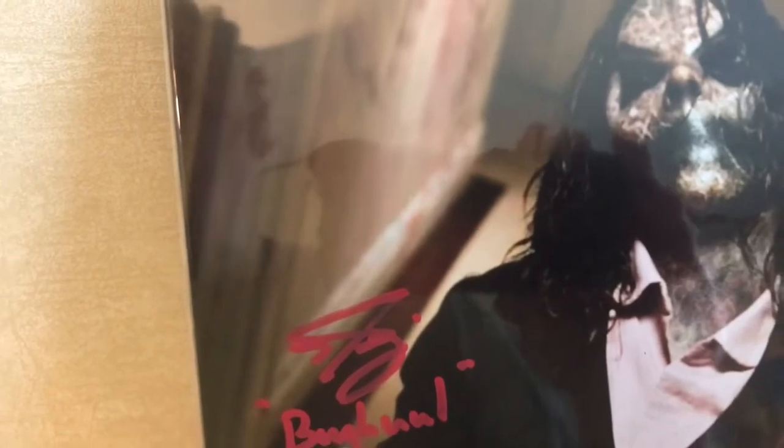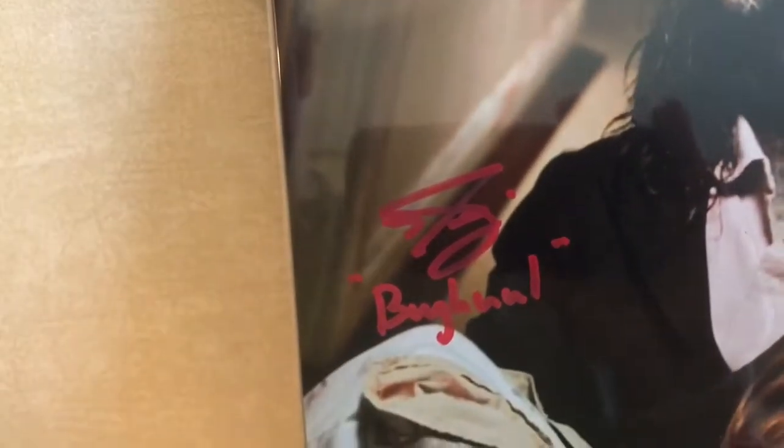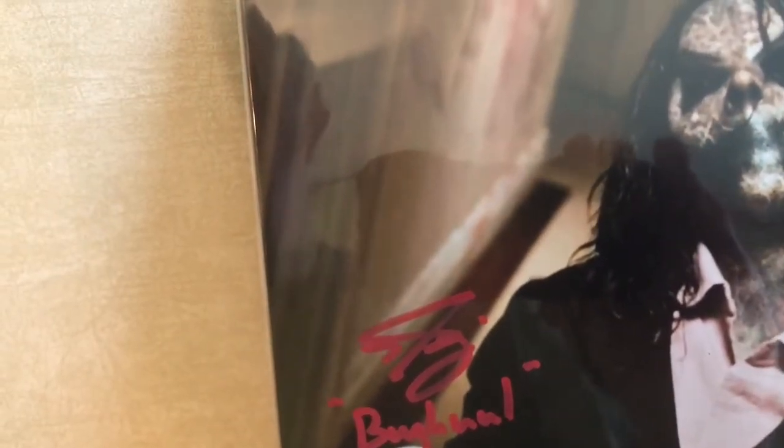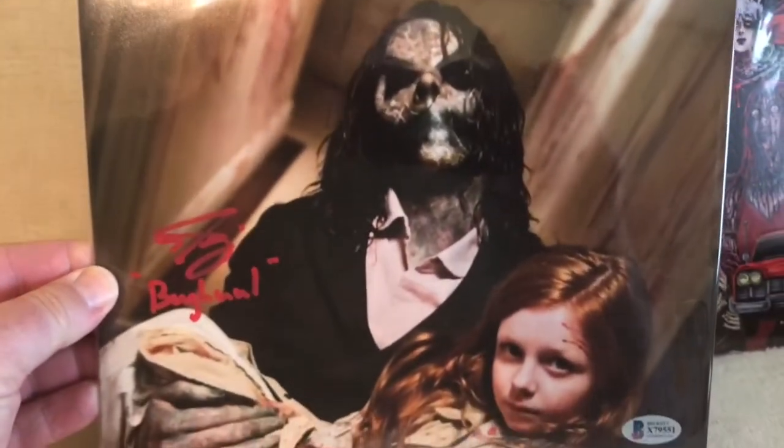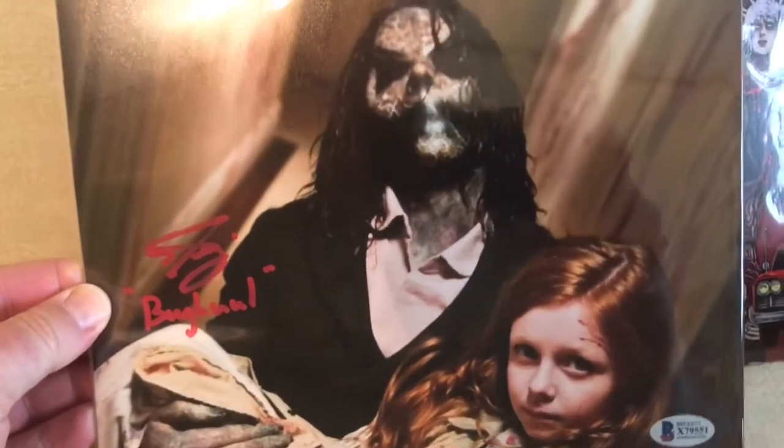Few movies of this century have left us with as many nightmares as Sinister from 2012. The main reason for those nightmares, of course, is the horrific Mr. Boogie, also known as the child eater and Brother Moloch. Mr. Boogie is one of the best horror villains to ever grace the big screen, and we are thrilled to bring you the main man behind the ghoul, Nick King. At 31, he still has a long career ahead of him — he's already known for his work in Sinister, The Green Hornet, Midnight Special, and Fantastic Four. That is truly an awesome autograph and I'm glad to add it to my collection.